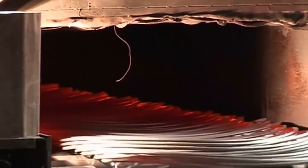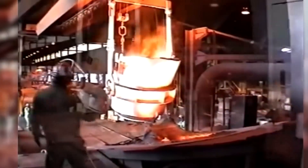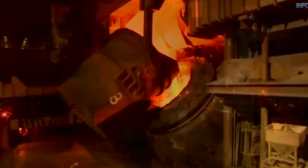The accident was easily avoidable and is a clear example of the Swiss cheese model. This highlights why not only should you use PPE, but more importantly, use correctly sized PPE and know how to use both the PPE and your equipment safely.